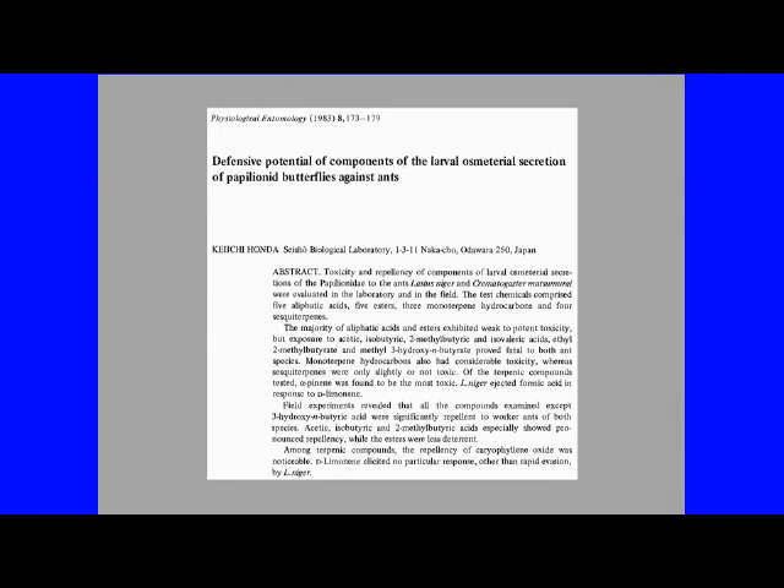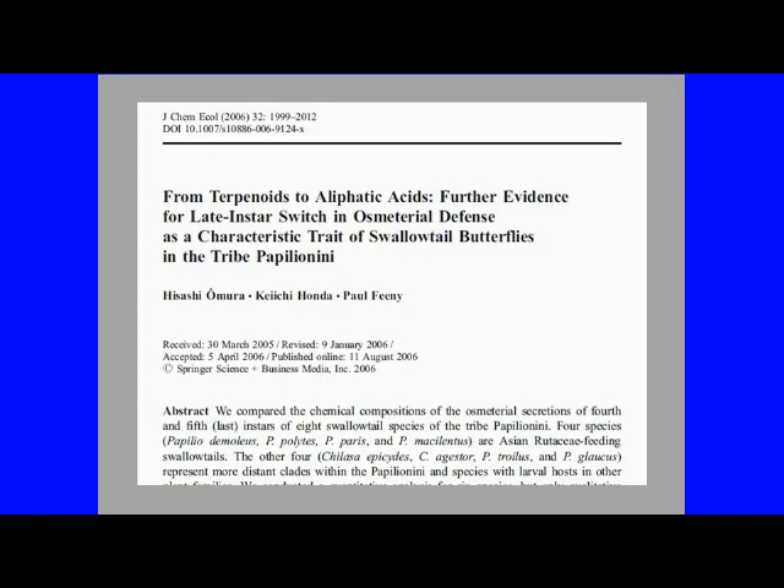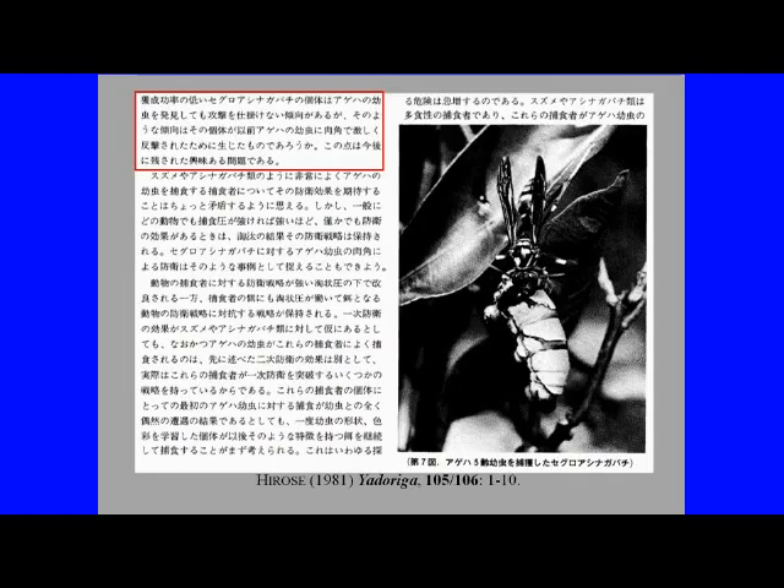These enemies include ants, bees, and spiders. In fact, Honda Kichi had shown that the substances secreted from the osmeterium are effective against genus Myrmica ants. Similar results were obtained from experiments with Papilionidae osmeterium components using ants from the North American continent. These substances were compiled in Omura's 2006 paper, including results of research on swallowtail butterflies other than those produced in Japan.